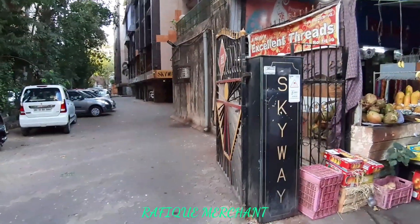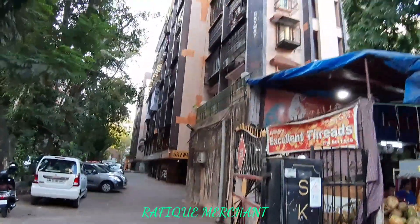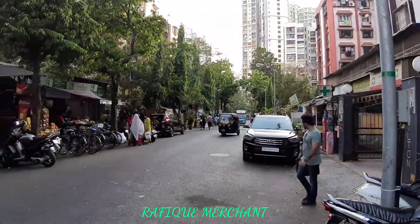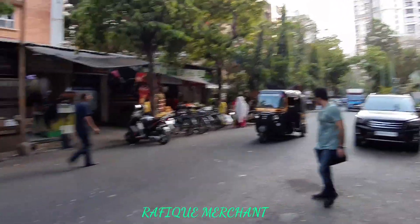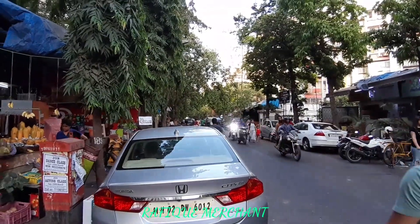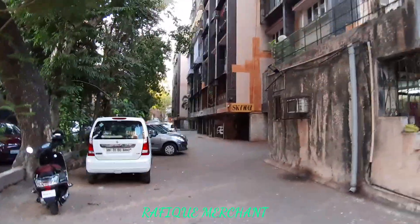A 2BHK fully furnished flat in Skyway — a seven-storey apartment with A and B wing. It's a gated society about 25 to 30 years old in Shastrinagar, near Royal Empire and Beverly Hills, with Lokhandwala Circle on the other side and Lokhan shops around. Let's have a look at this 2BHK in this gated society with parking spaces as well.